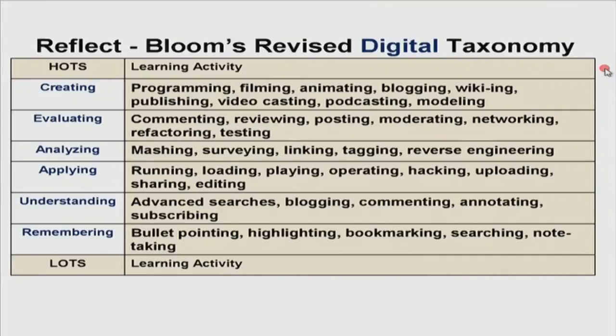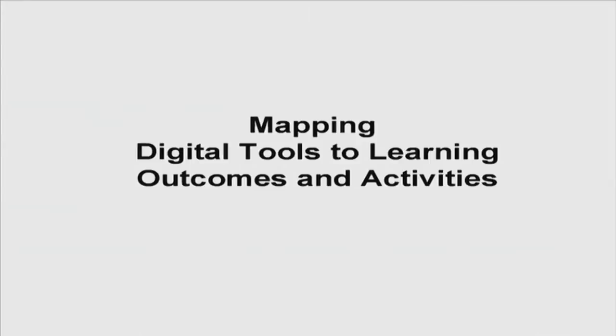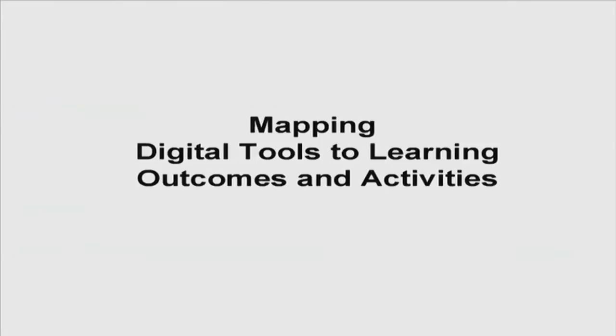I would like you to reflect on this for a few minutes. Please look at the learning activities — I'm sure you can think of many more at each level. How do we use this digital taxonomy and how do we get our students to achieve the levels we want them at? The problem is mapping digital tools to learning outcomes and activities. This will now be in the form of an activity for you. Look at the outcome: creating. You can get your students to do programming, filming, animating, blogging, writing wikis, publishing, video casting, podcasting, and modeling. Could you please note down one of these learning activities?